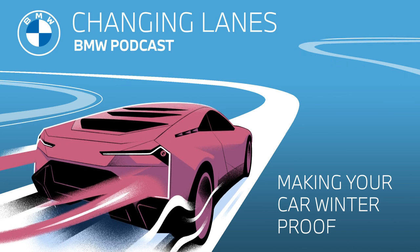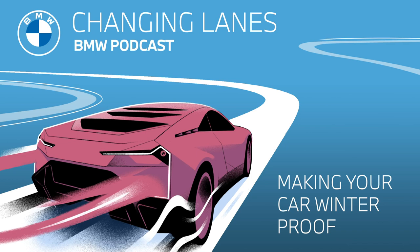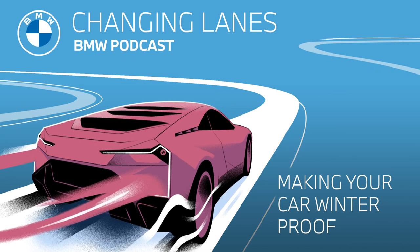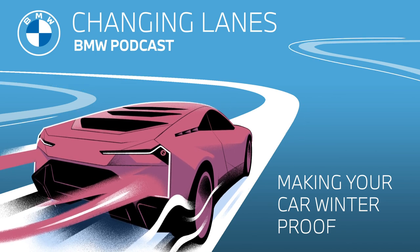Driving a car in the winter can be a beautiful experience, especially if you live somewhere where you get actual snow, where you can drive past those beautiful snow-covered trees and, slowly of course, down the road. But at the same time, if you're not prepared, it can quickly turn into something very scary.